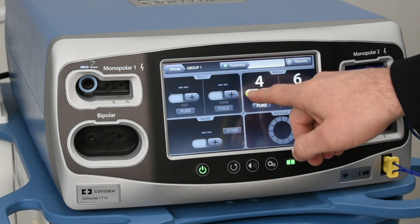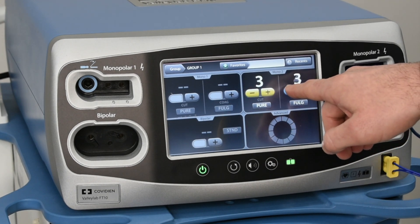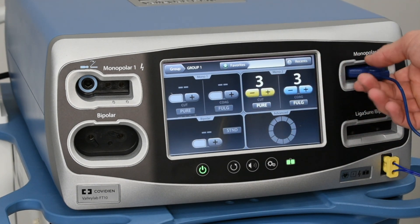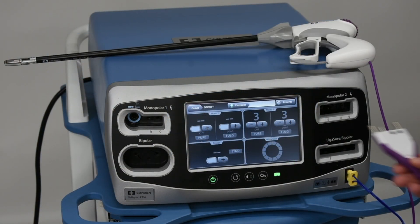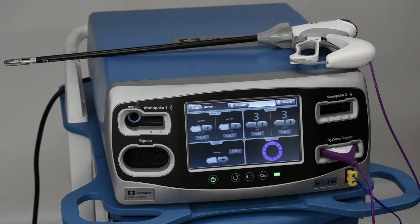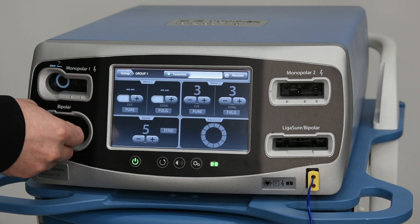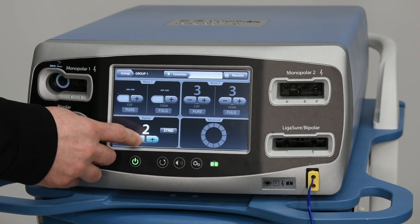Hand pieces are easily attached. The cut and coag can be adjusted on the 7-inch LCD display through its intuitive user interface. The FT10's TissueFect sensing technology boasts a 1200% plus increase in tissue impedance monitoring over the previous Triad platform, making it the first ever plug-and-play generator.